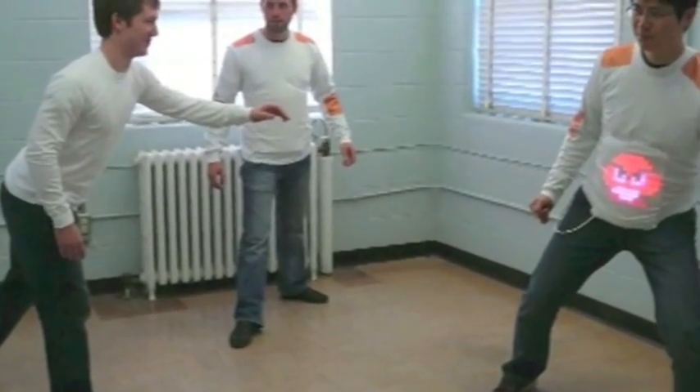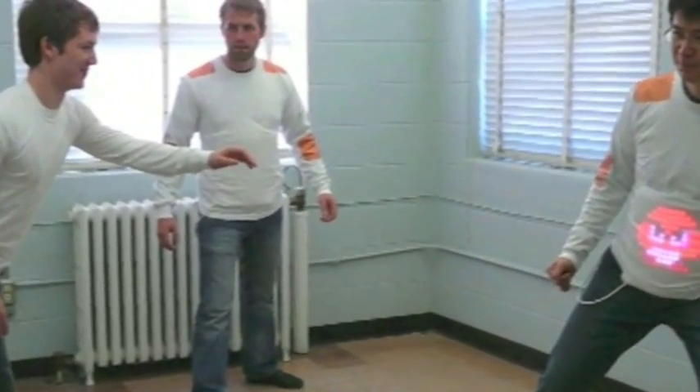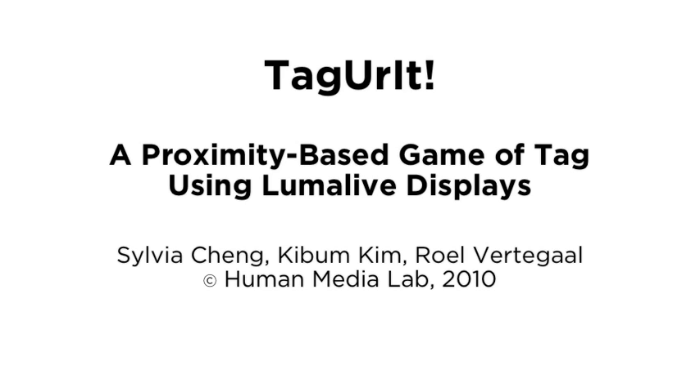To conclude, our Game of Tag is a novel experience in the new hybrid field of physical, social, mobile computing and e-textiles that is built on ubiquitous computing and networking technology.